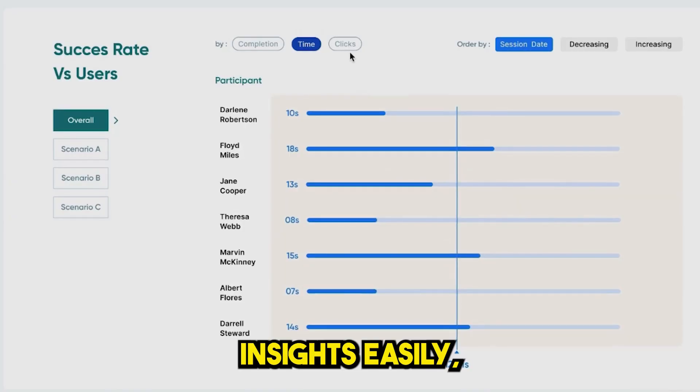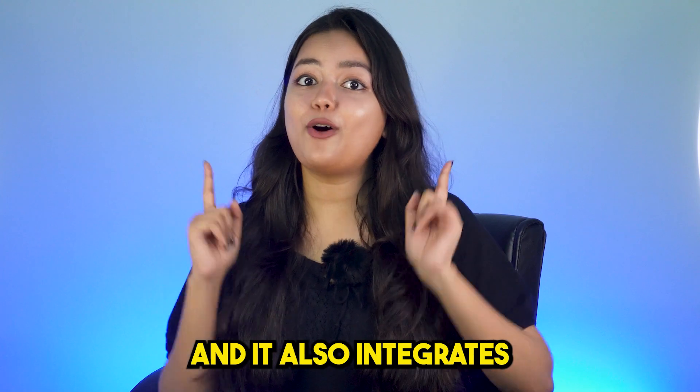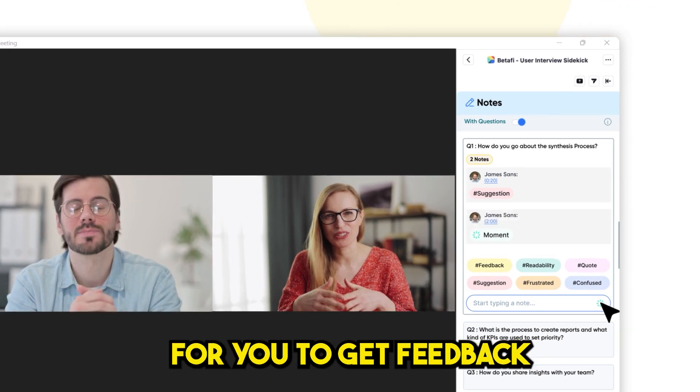Capture product insights easily so you can make data-driven decisions about your next steps. It also integrates with Zoom, Figma, Adobe XD, and Miro to make it easier for you to get feedback.